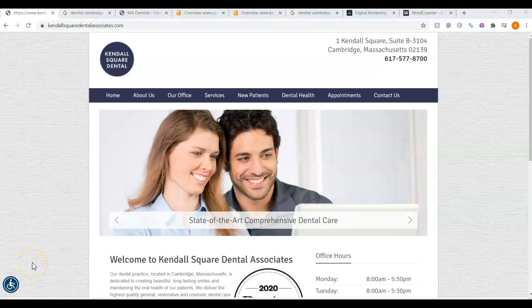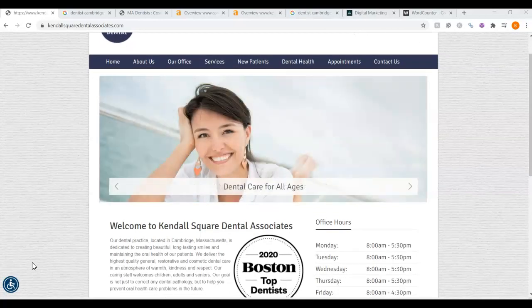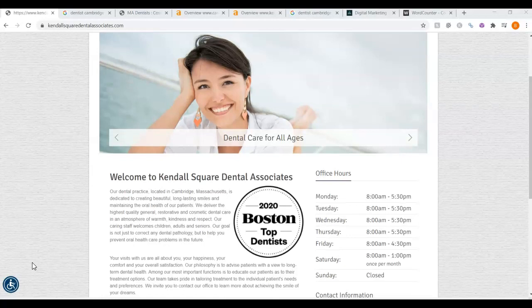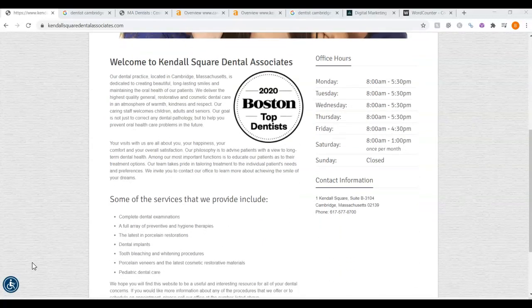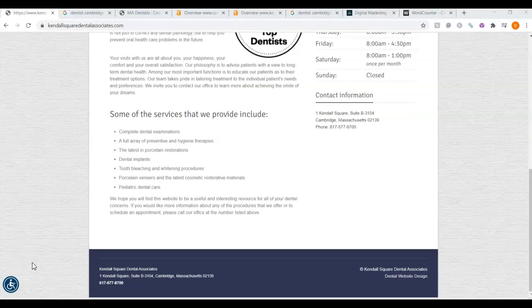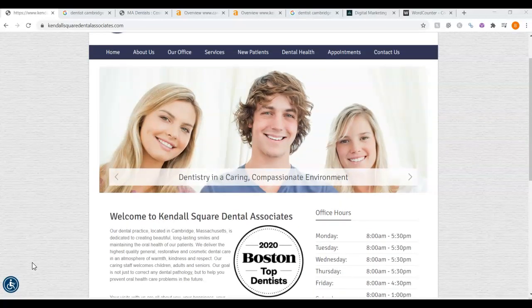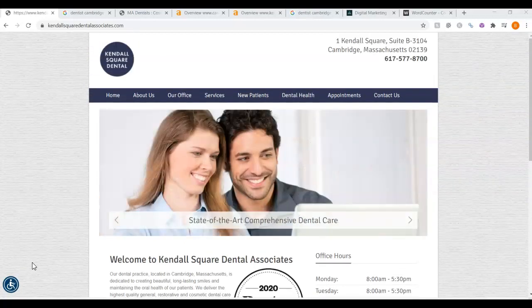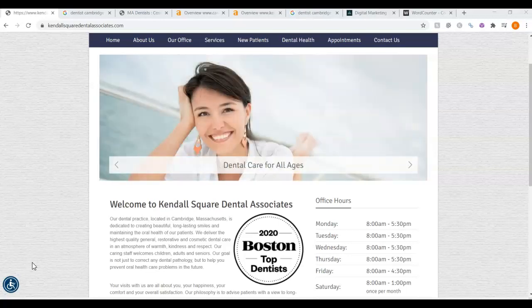The very first thing I want to go over is your website and what we call content. When someone searches for Dentist, Cambridge, Massachusetts, Google crawls the websites on the internet, searching and ranking the results. Google is looking for keywords — it's looking for what the site should be found for. When I go through your site, I see you have some great photos and a beautiful layout, but not enough content. Google loves content; they like to see a minimum of 1,500 words. You guys only have 245 words on your front page, so adding another 1,300 words of content with the keywords you're trying to target is going to really make a difference in you being found on Google.